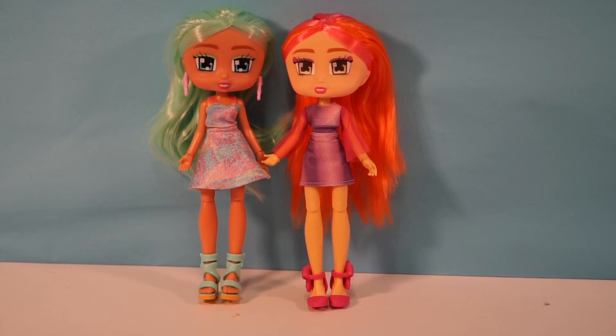Let us know what your favorite Boxy Girls was down in the comments below. Also don't forget to hit the like, subscribe, and notification bell if you enjoyed this video. Bye guys! See you tomorrow.